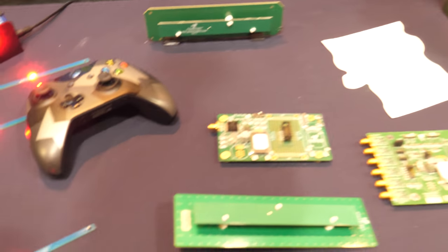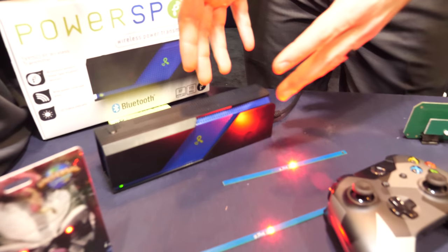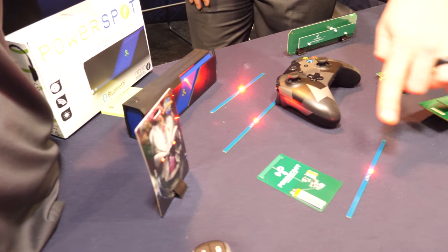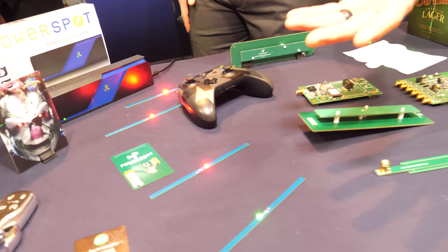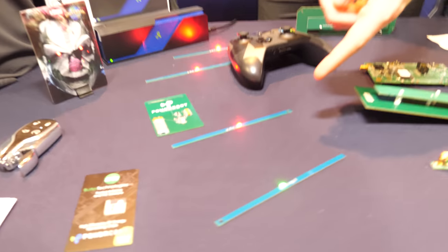Show some of the things you have. Absolutely. So this is one of our newest products here — this is the PowerSpot transmitter, and it's doing what I just described. It's putting RF energy out into the air. And these little light sticks you're seeing here have our receiver chips on them, and they're taking the energy that this guy's giving, converting it to DC, and just using it to light the LED.